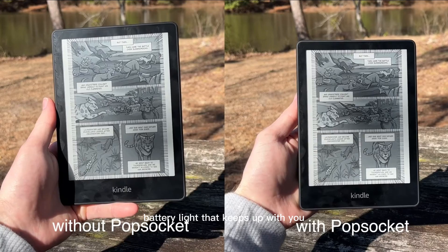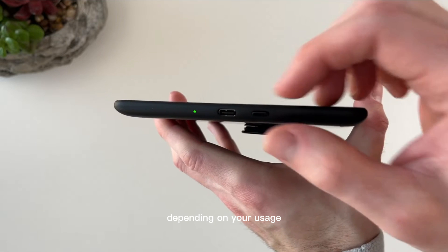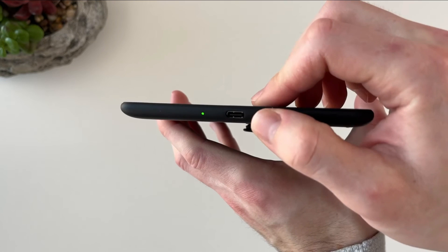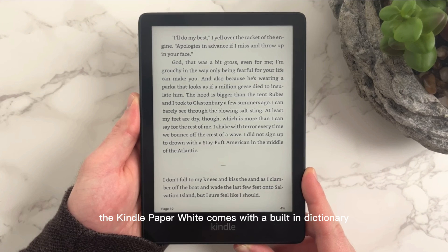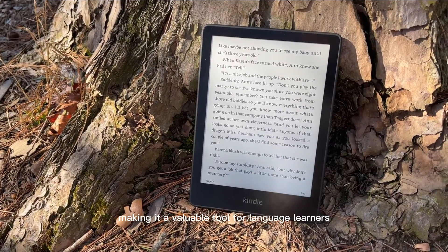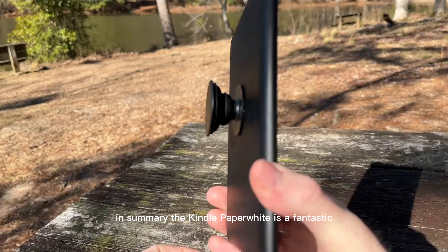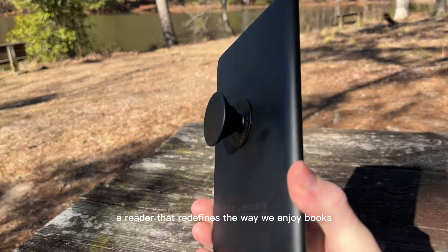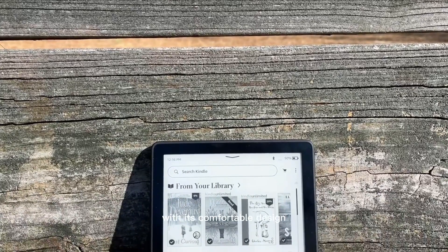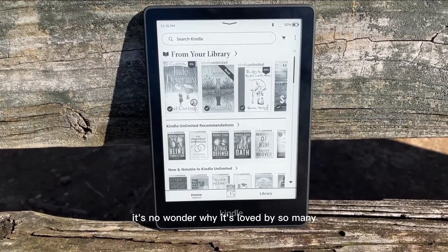Battery life that keeps up with you — the Kindle Paperwhite can last for weeks on a single charge, depending on your usage. Say goodbye to frequent charging interruptions. Expand your vocabulary: the Kindle Paperwhite comes with a built-in dictionary, so you can look up words as you read, making it a valuable tool for language learners and avid readers alike. In summary, the Kindle Paperwhite is a fantastic e-reader that redefines the way we enjoy books. With its comfortable design, customizable reading experience, and vast selection of books, it's no wonder why it's loved by so many.